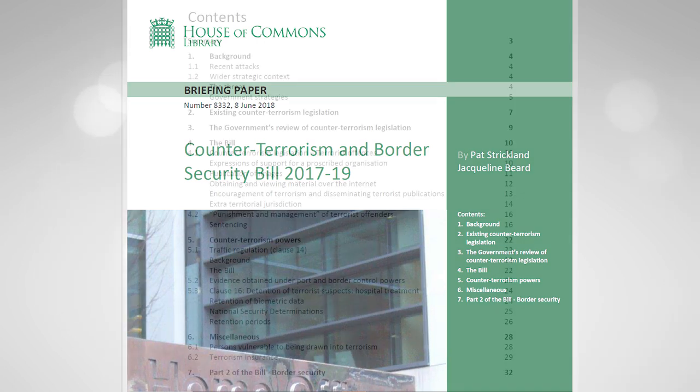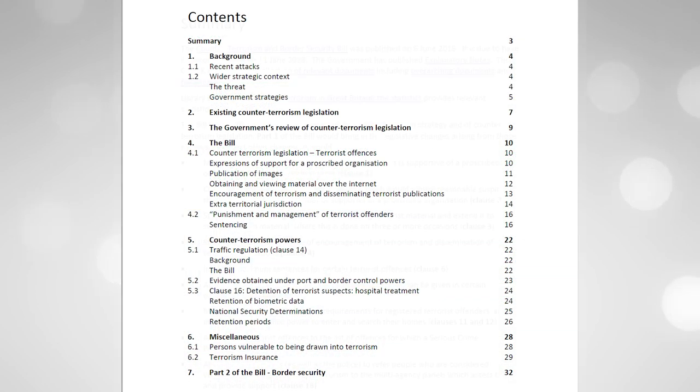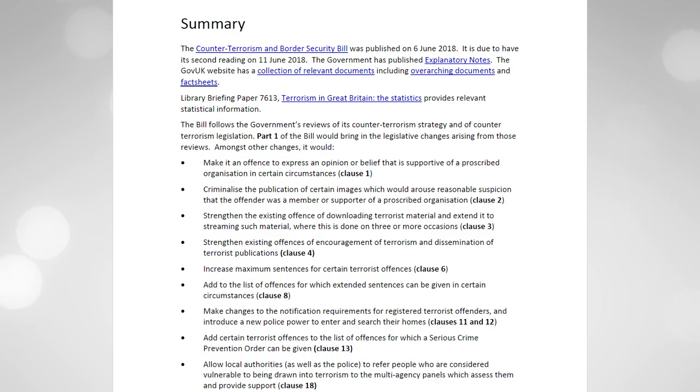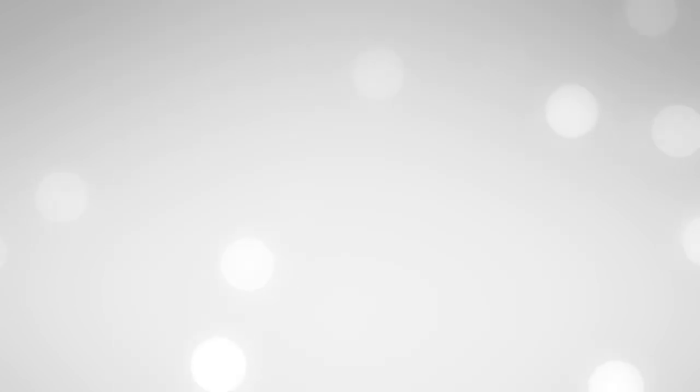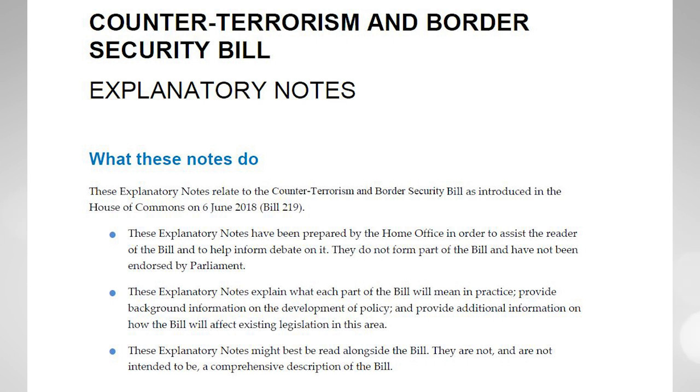They issue a briefing note for every single stage of legislation, and provide history, statistics and links to further information. The primary supplemental resource for a bill are the Explanatory Notes, which explain the logic and effect of every single clause in some detail.